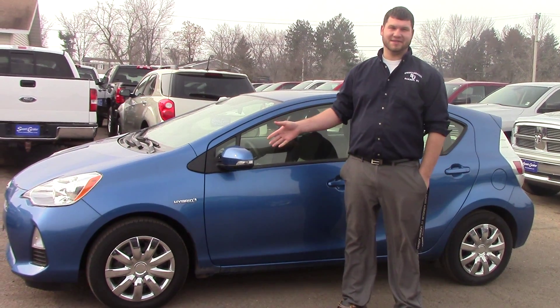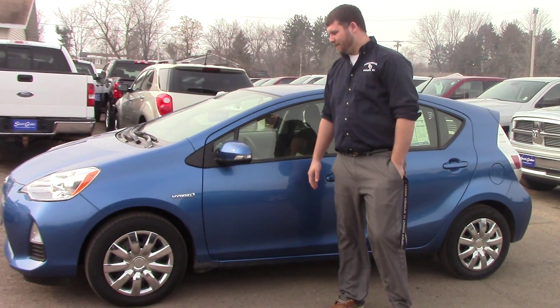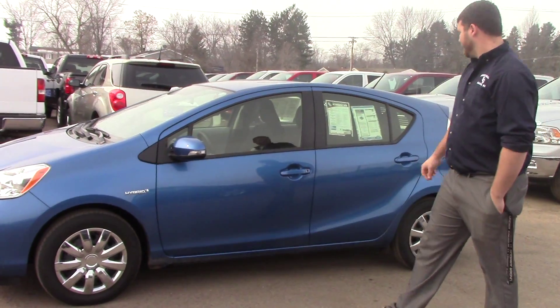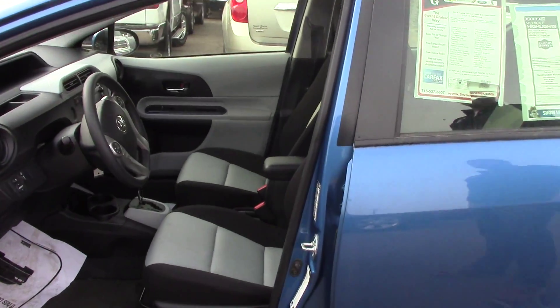Here is the 2012 Prius C3 that we looked at. Fluid color. As you know, it's a hybrid engine. Four doors. 2012 with 14,000 miles on it.